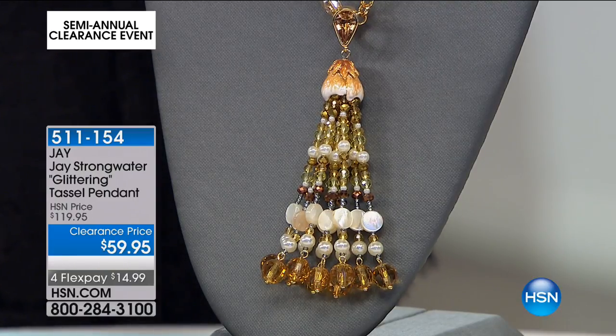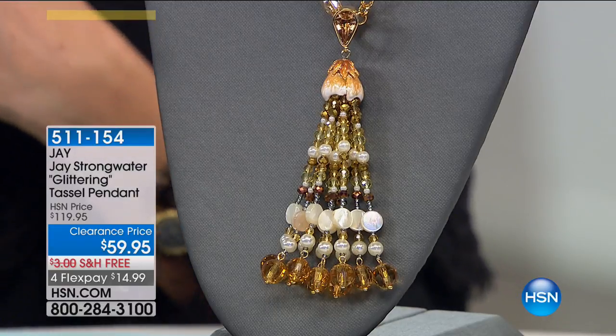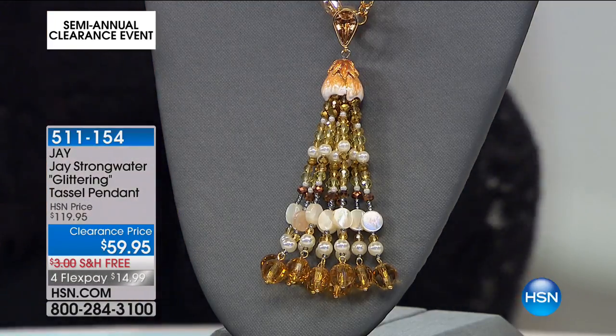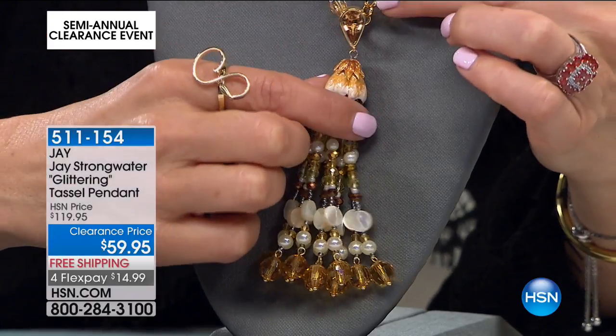Let's just talk for a moment about J Strongwater. Incredible interior designer, he's an award-winning jeweler, a decorator, he does incredible home accents. So if there's anything in fashion, he's all over it. And he's going to bring you this tassel today at an incredible value.